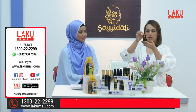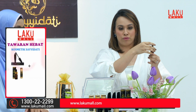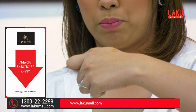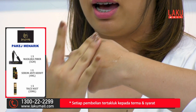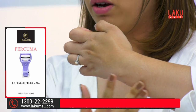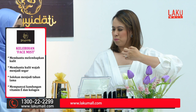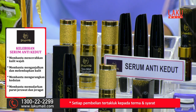Ini dia serumnya. Ia kecil dan very functional, mudah dibawa travel. Anda sapukan pada dahi, hidung, pipi, dan juga dagu sahaja. Satu titik sahaja boleh penuh satu tangan. Dalam 2-3 saat ia dah kering dan baunya sangat wangi. Kadang-kadang kalau kita memakai serum yang terlalu kuat ada bau ubat-ubatan, tapi anda tidak perlu risau kerana ia tidak mengandungi bahan kimia yang berbahaya.